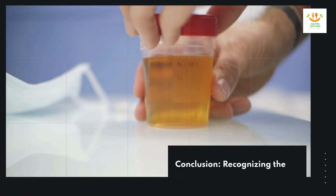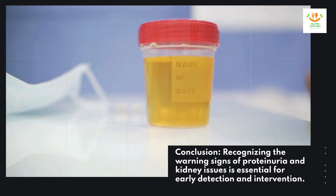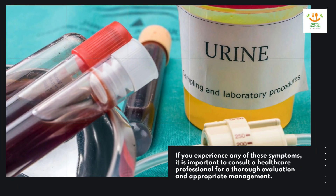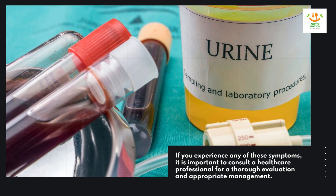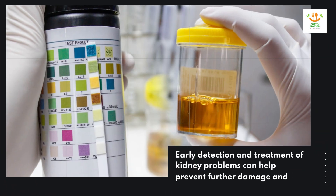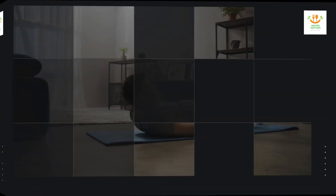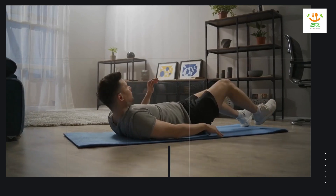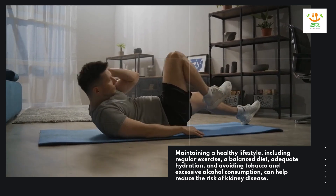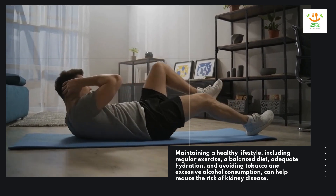Conclusion. Recognizing the warning signs of proteinuria and kidney issues is essential for early detection and intervention. If you experience any of these symptoms, it is important to consult a healthcare professional for a thorough evaluation and appropriate management. Early detection and treatment of kidney problems can help prevent further damage and preserve kidney function. Maintaining a healthy lifestyle, including regular exercise, a balanced diet, adequate hydration, and avoiding tobacco and excessive alcohol consumption, can help reduce the risk of kidney disease.